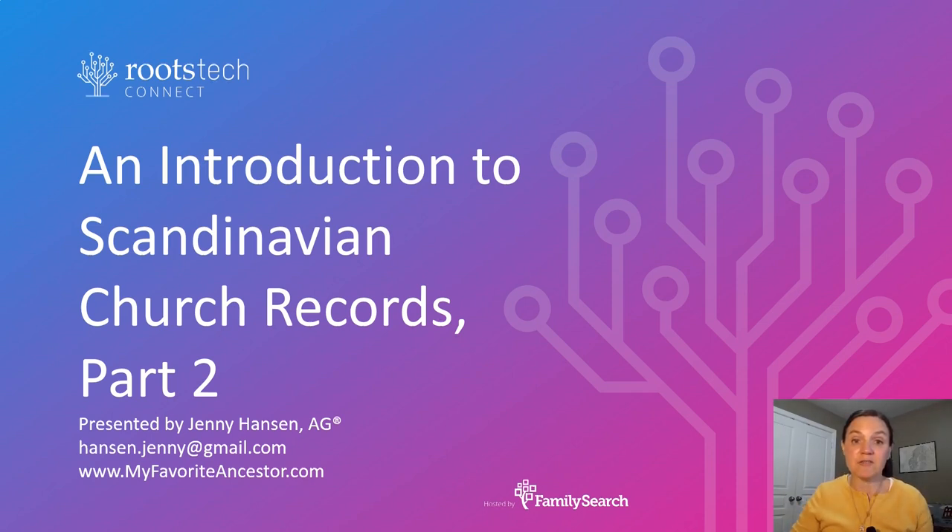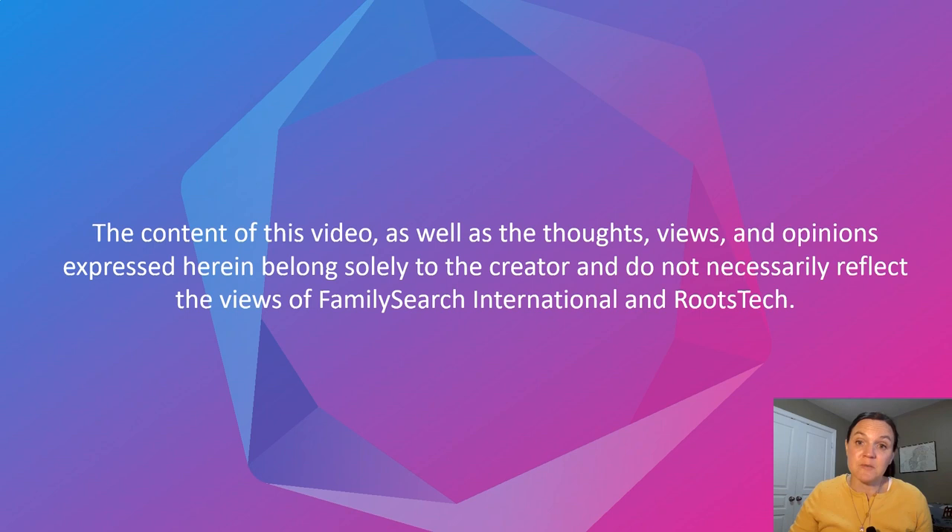Welcome to an introduction to Scandinavian church records. This is the second part in a three-part series. My name is Jenny Hansen. I'm an accredited genealogist and I specialize in research in Scandinavia. RootsTech has asked me to make you aware that the contents of this video include my thoughts, my views, my opinions, and they do not necessarily reflect the views of FamilySearch or of RootsTech.